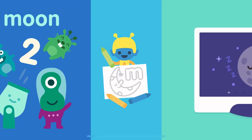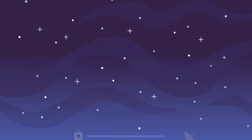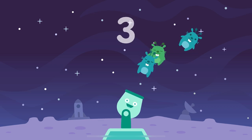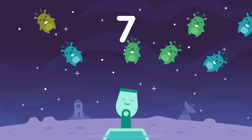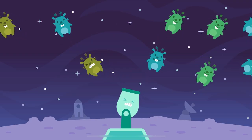Good night moon. One, two, three, four, five, six, seven, eight, nine, ten.